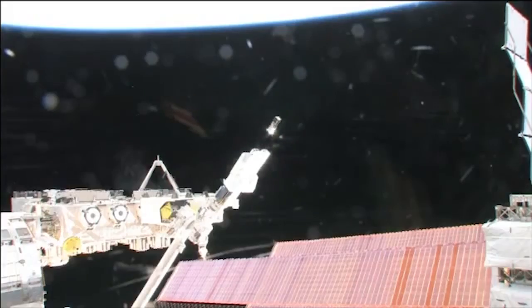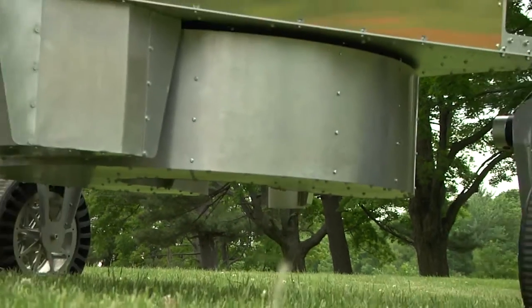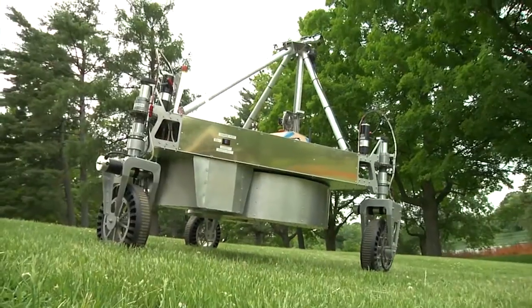We have new challenges coming out related to CubeSats, which are very small satellites. We want to advance their technology for propulsion and for communications. We're also having a challenge focused on collecting samples on a planetary surface.